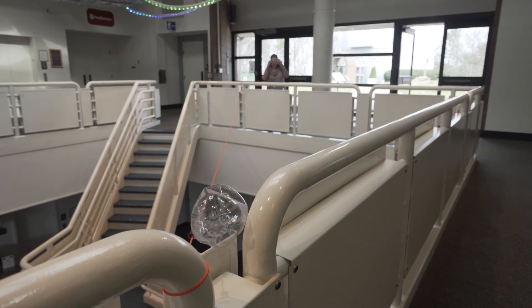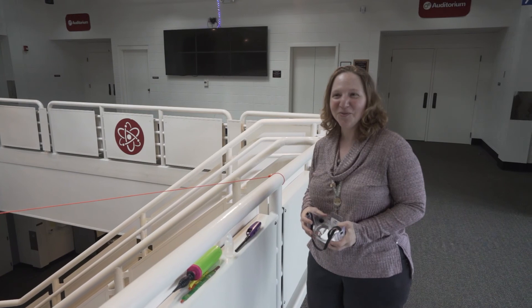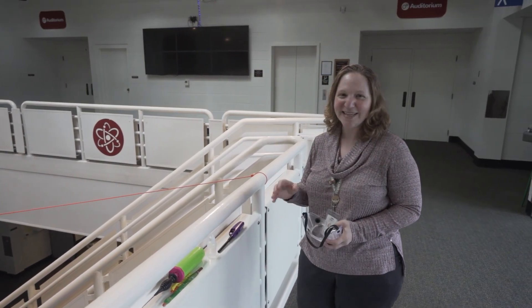There it goes! I hope you've enjoyed learning about forces and motion in our virtual Roper Mountain field trip. Have a great day everybody.